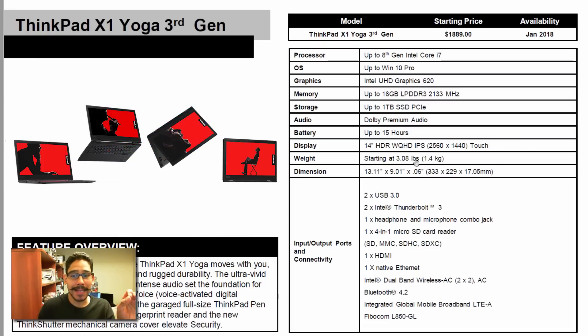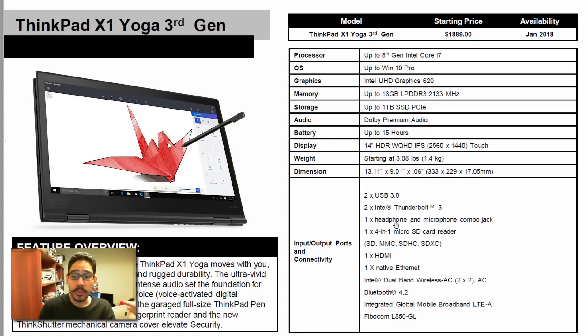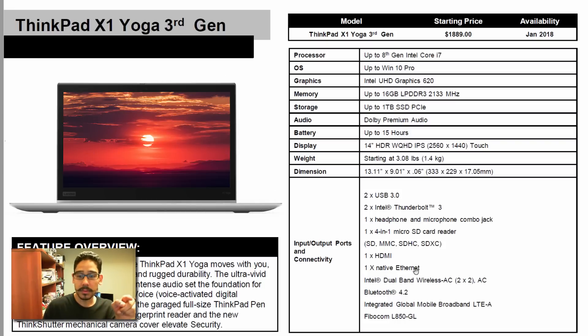Starting weight is 3.0 pounds. For input and output ports you get two USB 3.0 ports, two Thunderbolt 3, a combo jack for headphone and mic, a four-in-one micro SD, one HDMI, and native Ethernet. Cool, liking that.